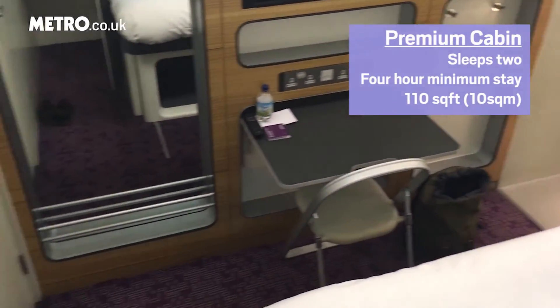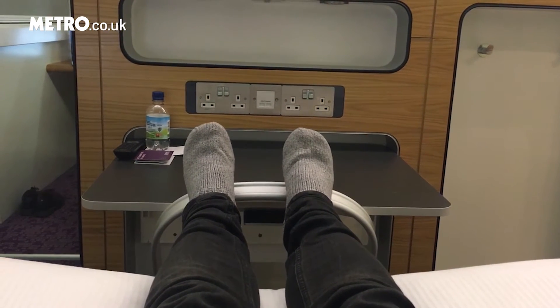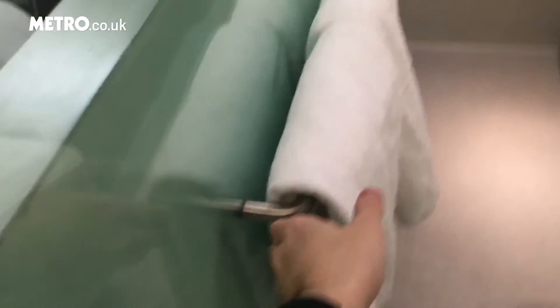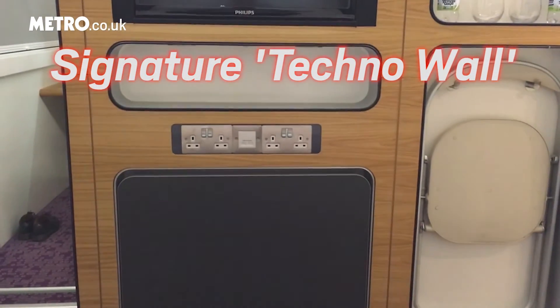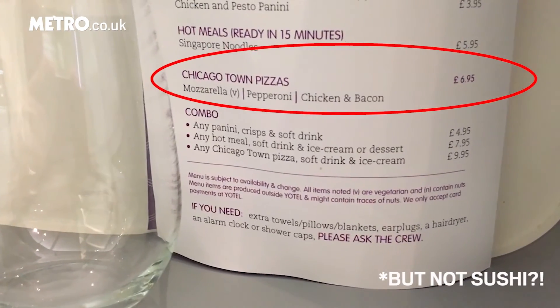These are some of the key features that Yotel has to offer you: luxurious bedding, a rejuvenating monsoon rain shower, mood lighting, and its signature TechnoWall. It provides as much complimentary water and latte as you can possibly consume, but it'll charge you £6.95 for a Chicago Town Pizza.